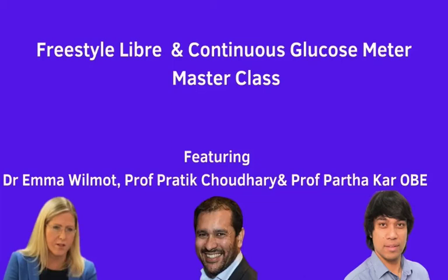Welcome to this workshop on getting the most from your Freestyle Libre. The materials we're going to cover here apply equally to all types of continuous glucose monitoring system. My name is Paul Coker and I'm going to be your host tonight. I'm delighted to introduce an expert panel: Dr Emma Wilmot, Professor Pratik Chowdhury, and Professor Partha Carr. The workshop goes on for about 45 minutes and is just packed with loads of value.